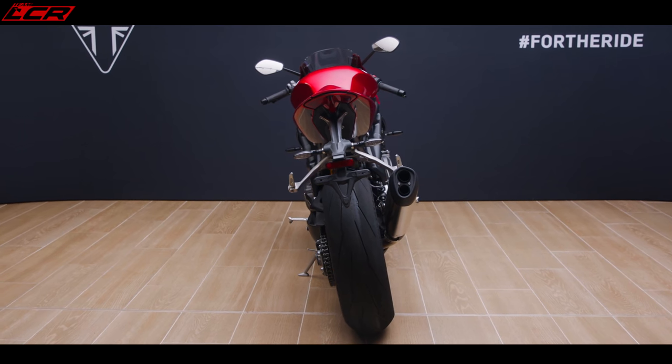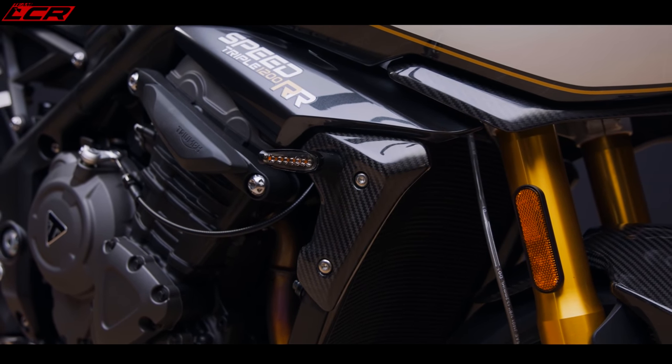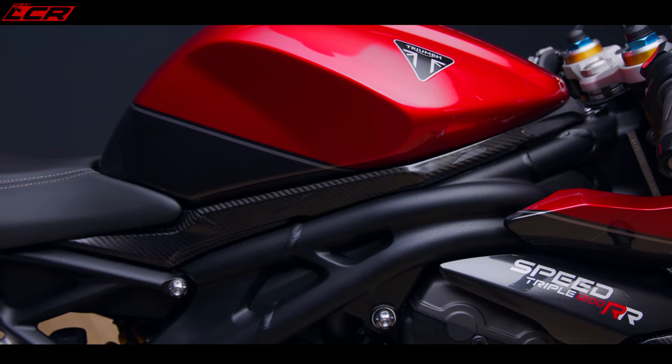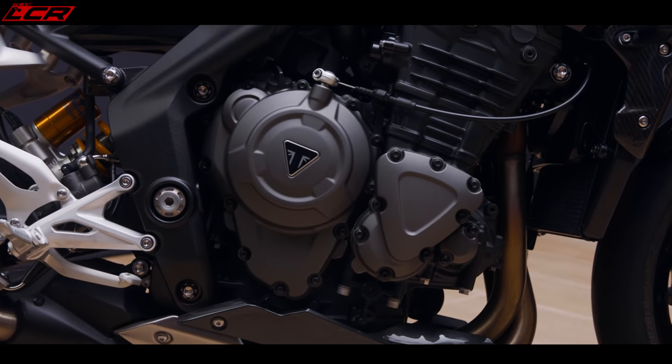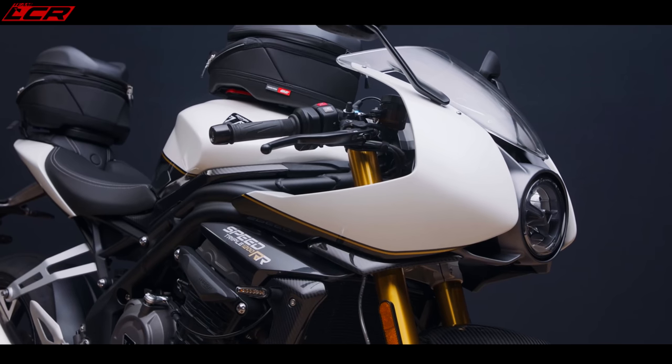Remember the Speed RS had that lovely carbon mudguard? Well that's been extended — the radiator shroud is carbon, the little piece under the tank is carbon, and the belly pan has a colour-coded piece above it. There's also carbon fibre around the cowl area. You can see this is a premium motorcycle and that is reflected in the price.